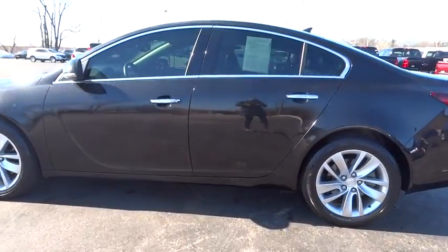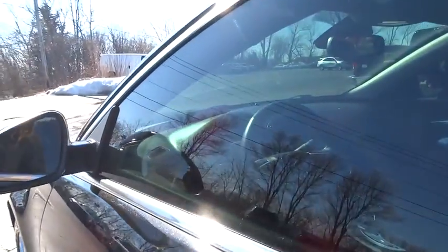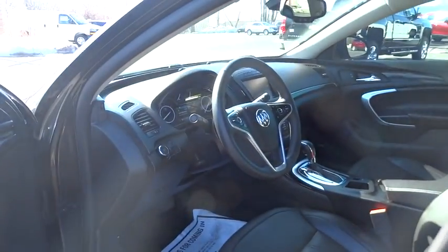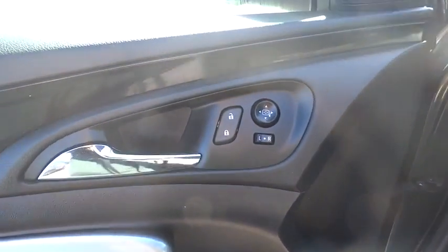All-wheel drive, keyless entry, steering wheel audio controls, lane departure warning, traction control, power passenger seat, stability control, navigation system, backup camera, anti-lock braking system.